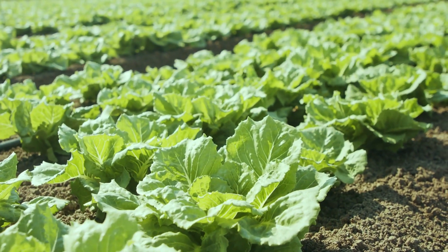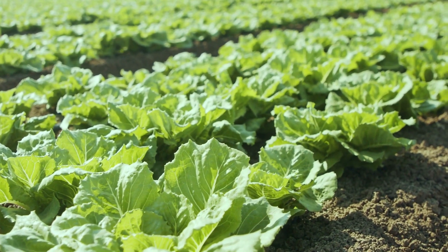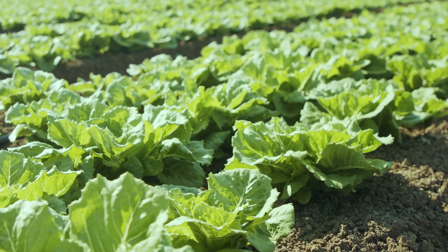Number 4: Lettuce. Lettuce is a quick-growing salad green that you can grow with ease. The tender leaves can be harvested quickly after planting the seeds. It thrives best in fertile, moist, well-drained soil that's rich in organic matter.